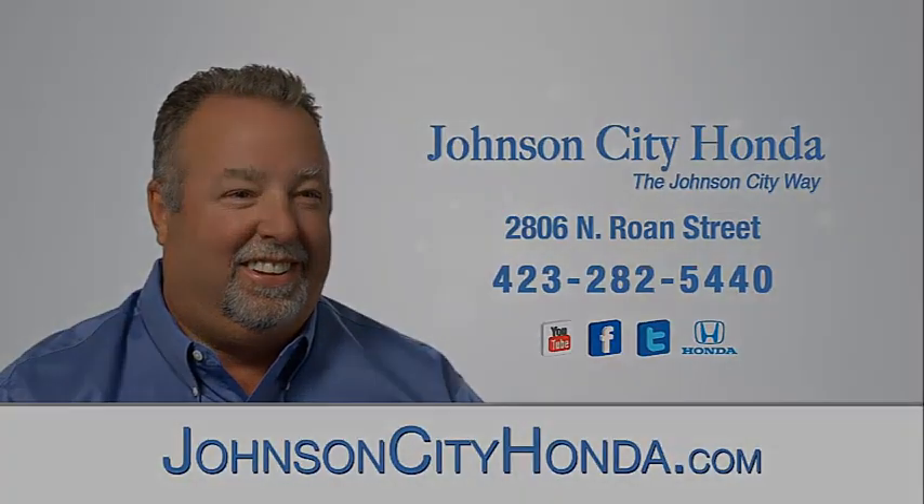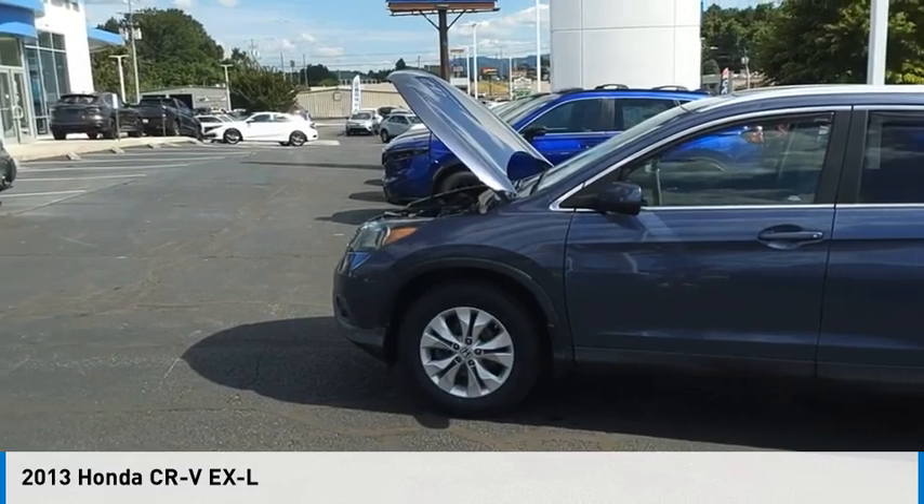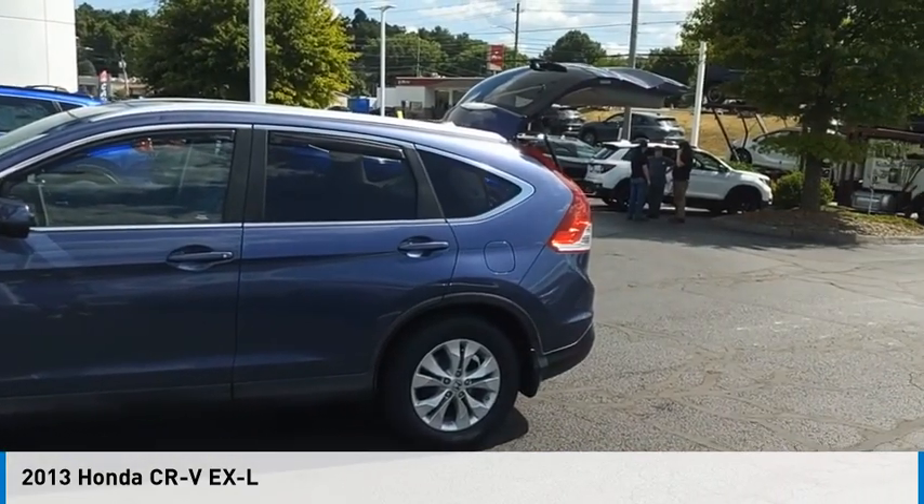John City Honda. Make a great choice today with the 2013 CR-V.